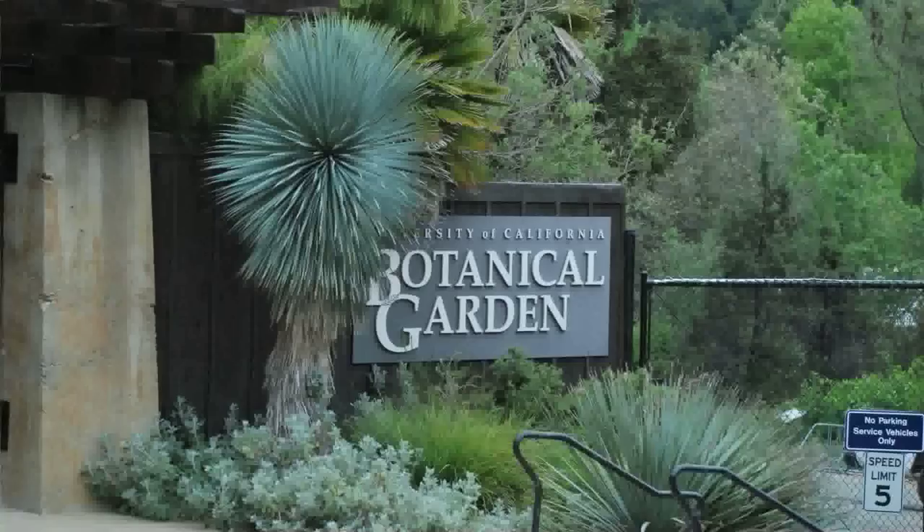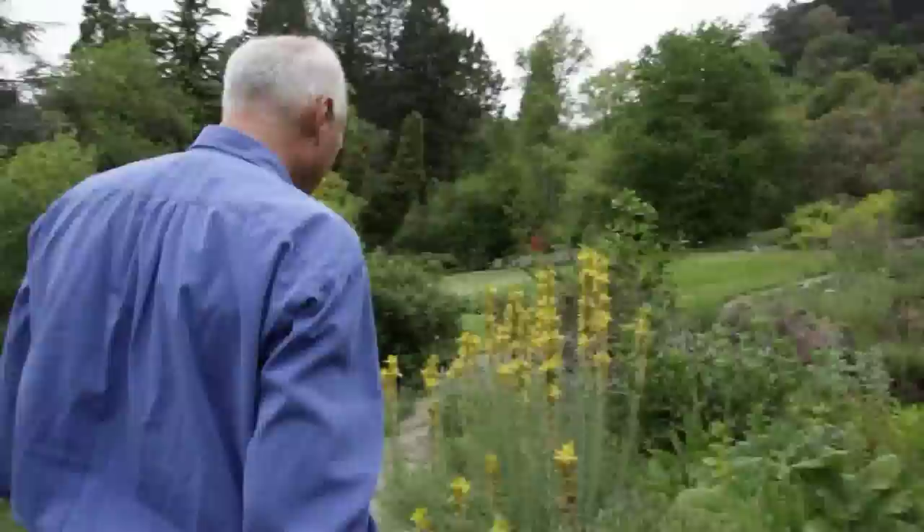And then when they take the lab, here at UC Berkeley, we have an extraordinary botanical garden. It smells wonderful. So the plants I'm talking about in lecture, we're actually able to see what the plants look like.